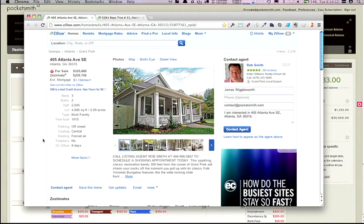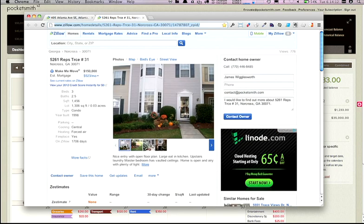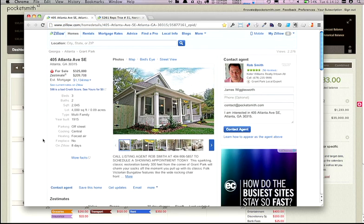When you buy a home, it can be tricky to understand the impact of the repayments on your day-to-day budget. So I'm deciding between two houses in Atlanta, and here are their listings on the real estate website, Zillow.com. The first is a cute three-bedroom house worth $325k, and the second is a three-bedroom condo worth $150k. I need to know what I can afford and then include the mortgage into my financial plan. This is typically a lengthy process, but we've made it so simple it'll only take a minute.